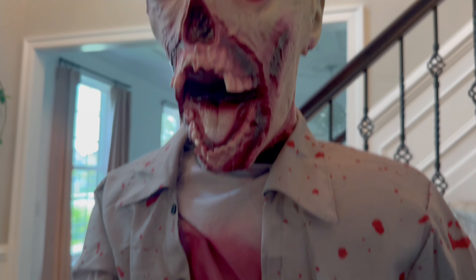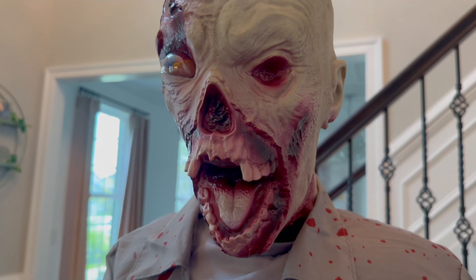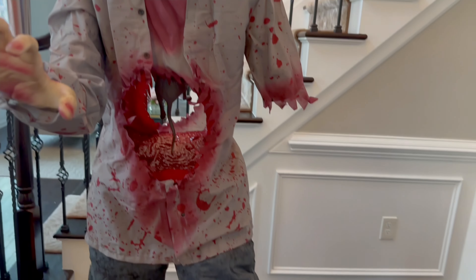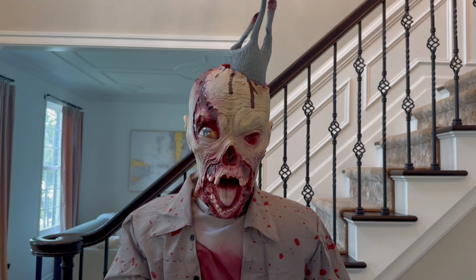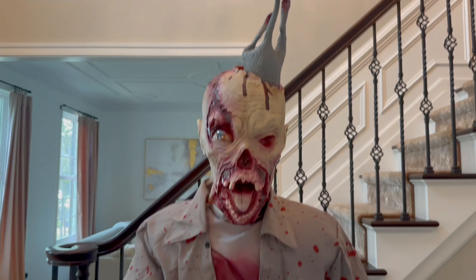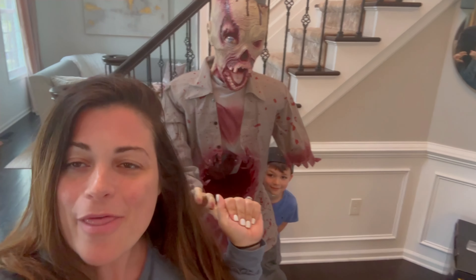Oh my goodness this guy is terrifying. Look at the face detail - he has the missing teeth, the missing eye, it is just so gruesome but yet so awesome. What an awesome release from Spirit Halloween! Comment down below and let us know if you agree with our reaper rating or if you would give him a different reaper rating.